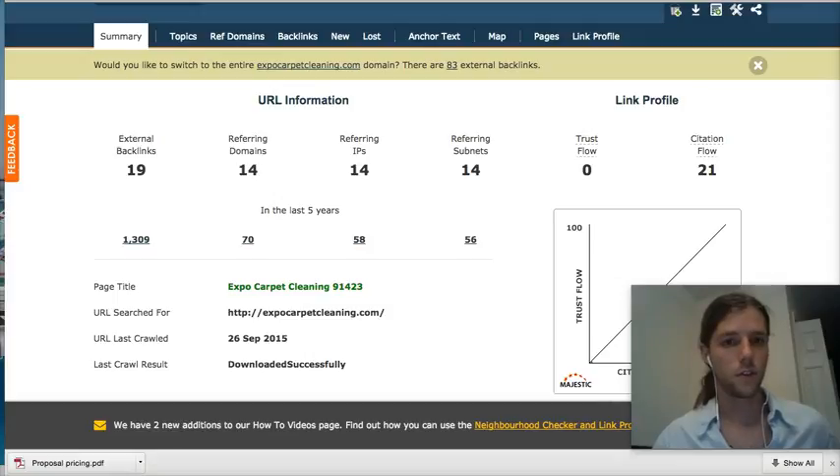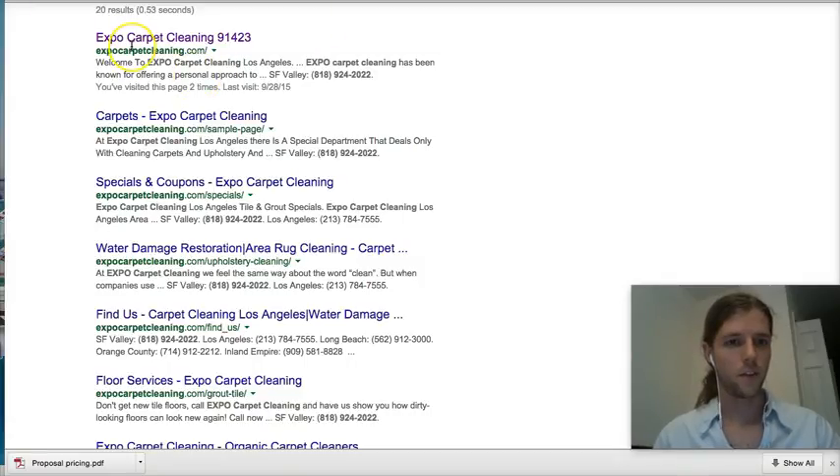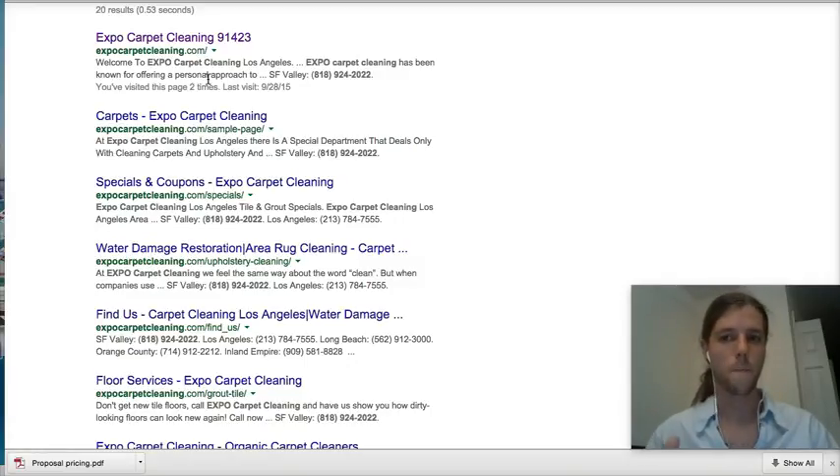Hopping over to this other program I use, for the carpet cleaning business they have 19 backlinks, 14 referring domains, and 21 citations. So I'm going to go in and outdo them on everything — create my own high-power influence domains and fuel this new website I'm building for my client. I also did a Google search with quotations to figure out exactly how many pages they have — Google has registered 20 pages. So I built out 28 pages to have more indexed in Google.